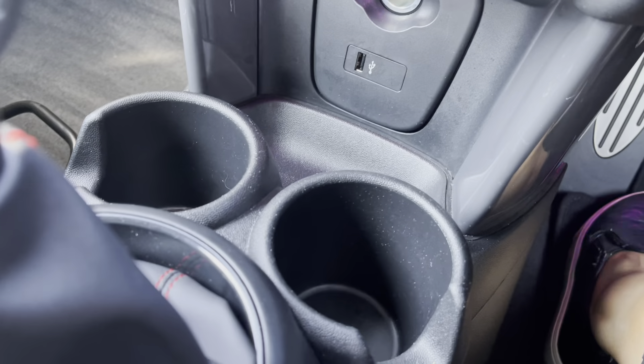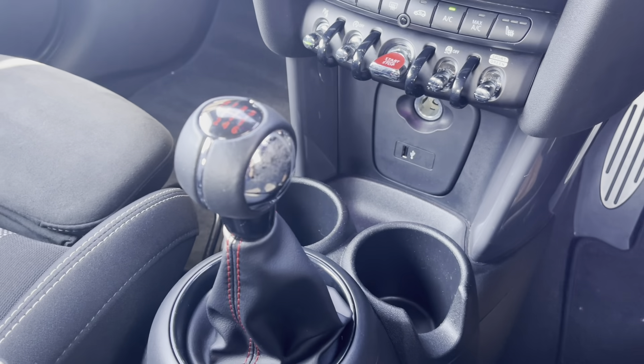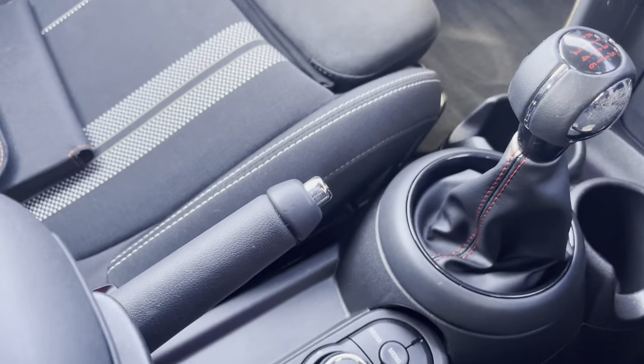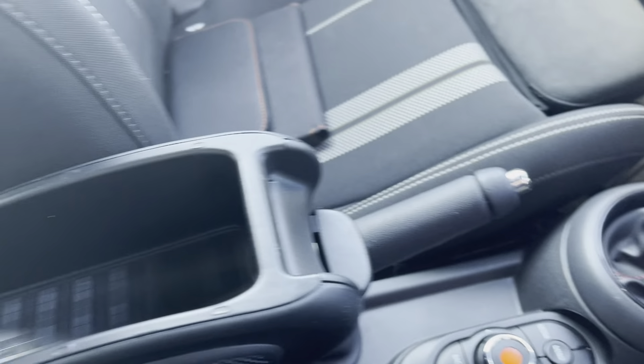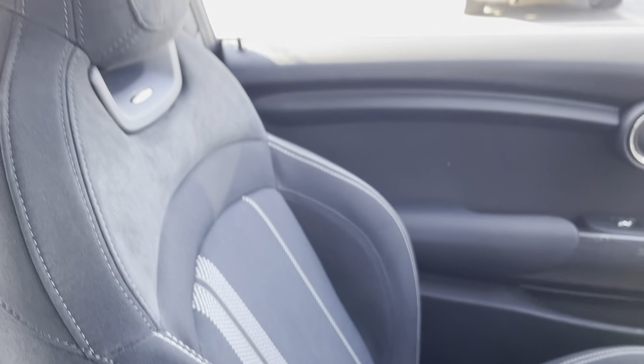You've got the USB port and dual cup holders for storage, and then the John Cooper Works six-speed manual gear stick — the red stitching looks extremely striking there. The centre armrest also lifts up for some additional storage.